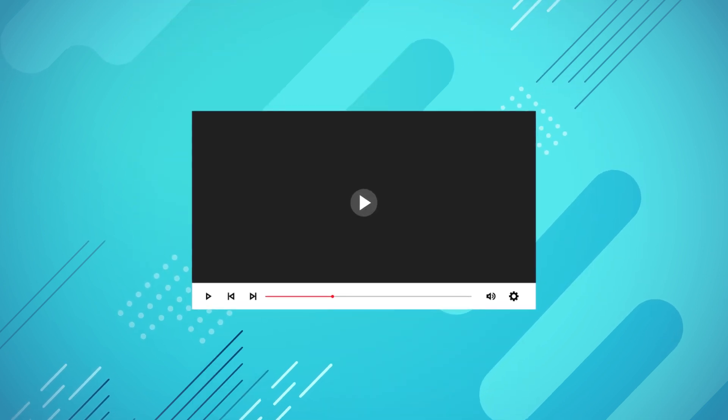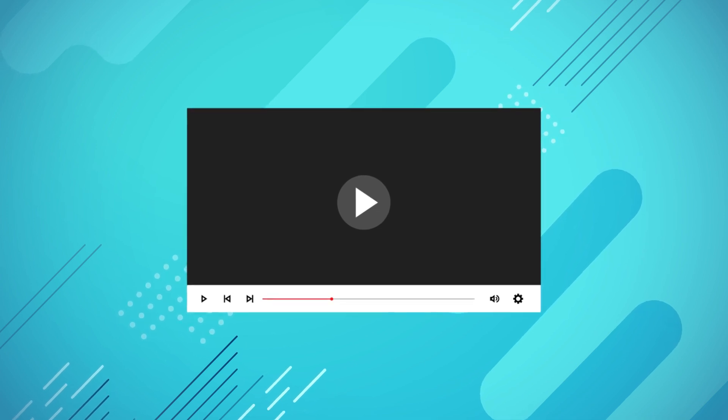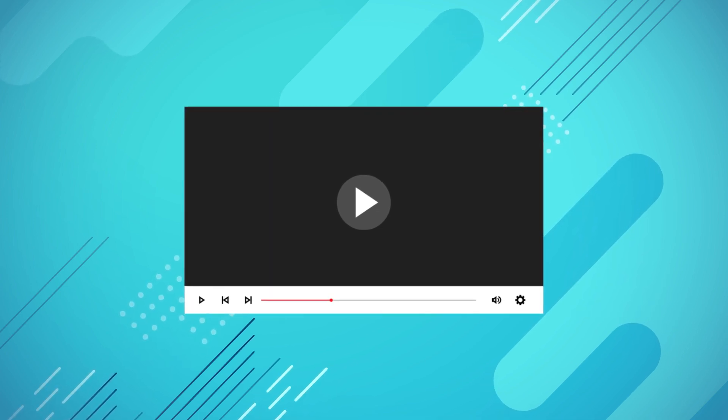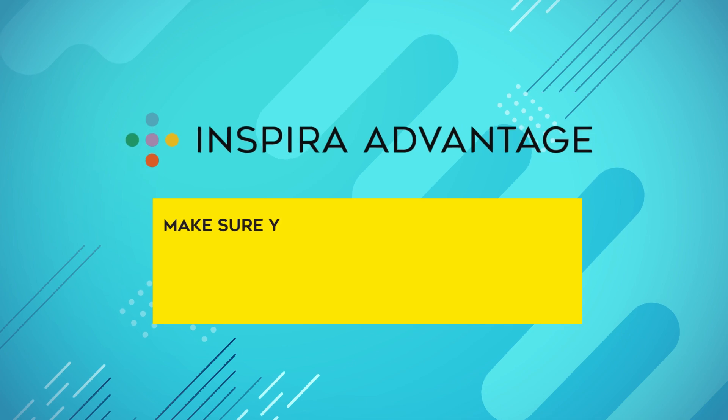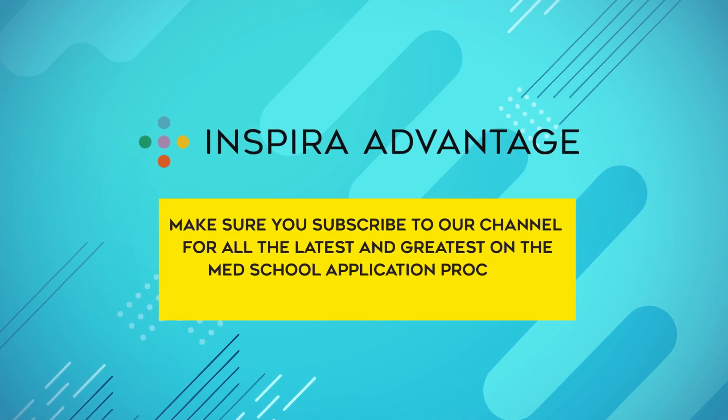We hope you found these tips helpful. If you have any questions, or if there's a specific topic you'd like us to cover in our next video, please let us know in the comments below. Make sure you subscribe to our channel for all the latest and greatest on the med school application process. Best of luck!